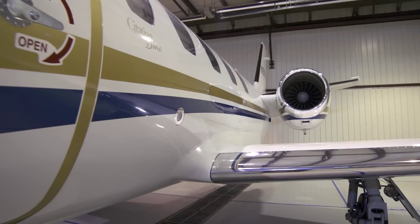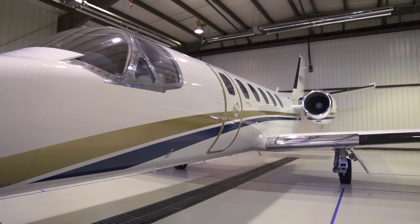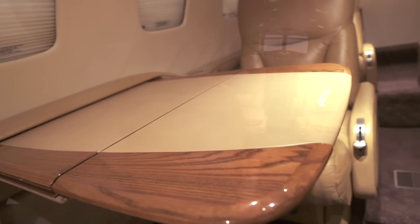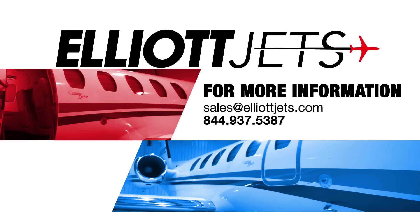With impressive range, comfort and the ability to land on short fields, this 2001 Citation Bravo is a competitively priced and highly versatile aircraft. Contact one of our dedicated team of highly trained aircraft sales, acquisition and appraisal representatives to help place you in this aircraft today. For more information on this 2001 Cessna Citation Bravo, please email us at sales@ElliottJets.com or call 844-937-5387. Thank you.